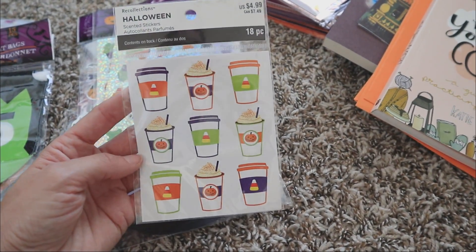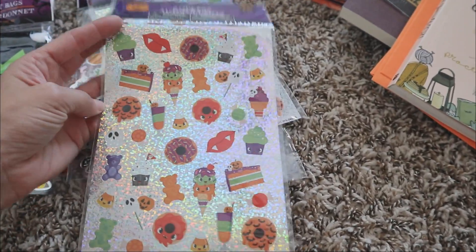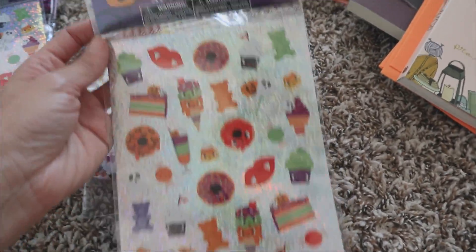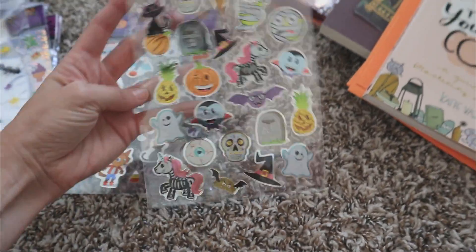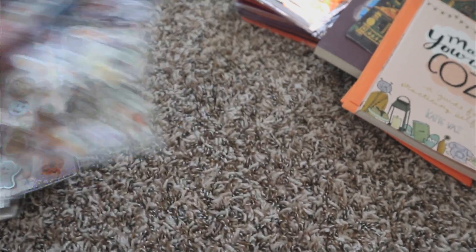I don't know where this is from. I think I might have gotten it through friend mail. And then look at these stickers from Halloween — I miss the old label. I like the label that they did. And then this might have been last year, I'm not entirely sure, or the year before.